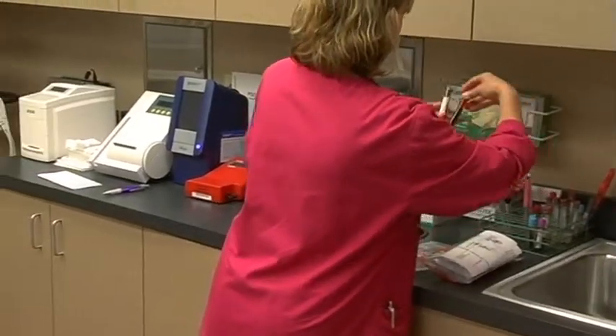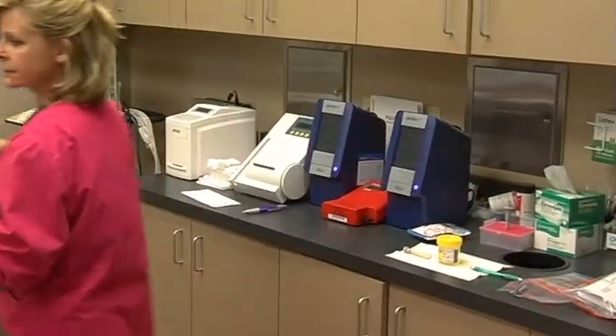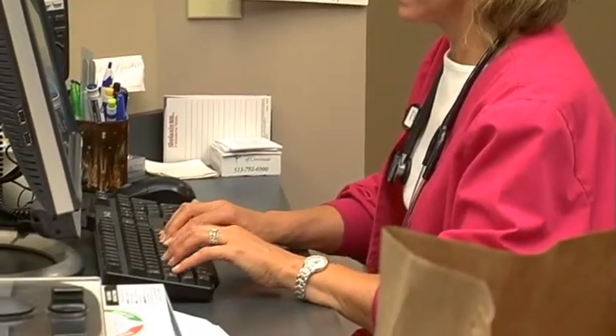Regional Extension Centers help practices put a process in place to get an electronic record system up, running, and functional to meet the requirements of Meaningful Use in a non-biased way. I would have loved to have had that added help — not only in choosing an electronic medical record but also in implementing it.